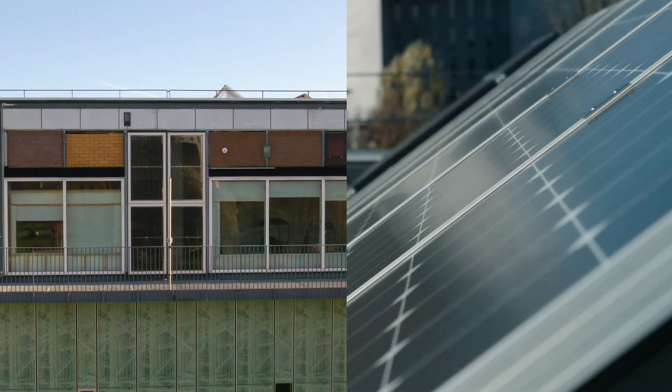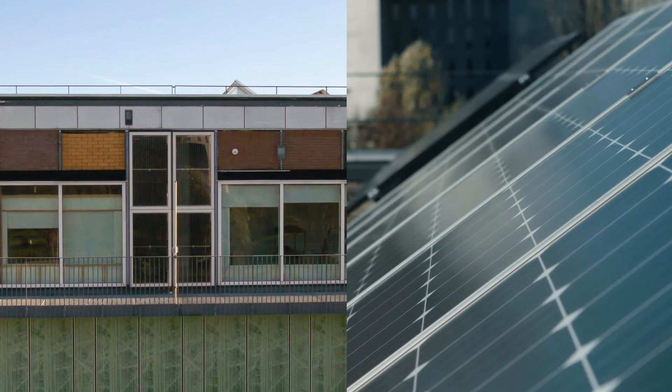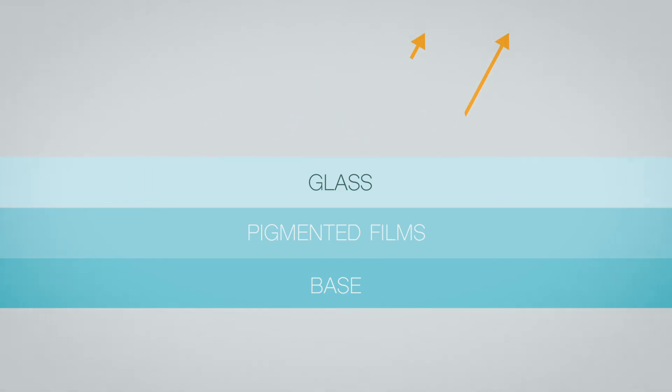In Sunavate, we produce full-sized demonstrators of smart energy-efficient windows and heat-blocking solar cells. To realize this, we use thermochromic pigmented films in laminated safety glass and solar heat-blocking encapsulants in crystalline silicon PV.